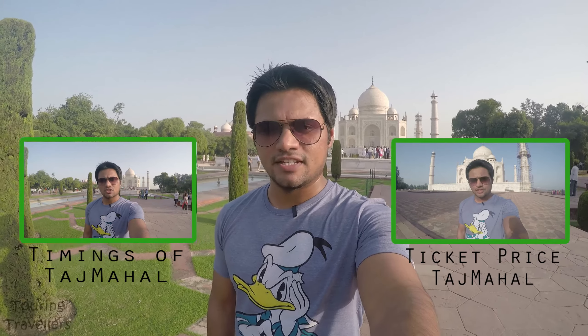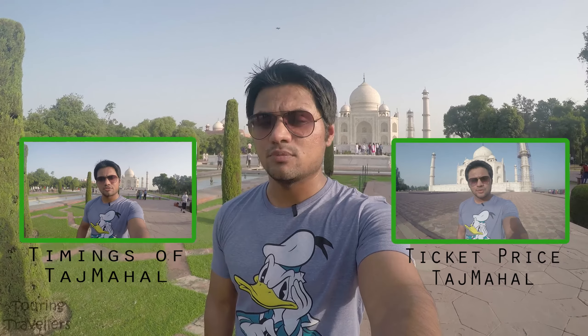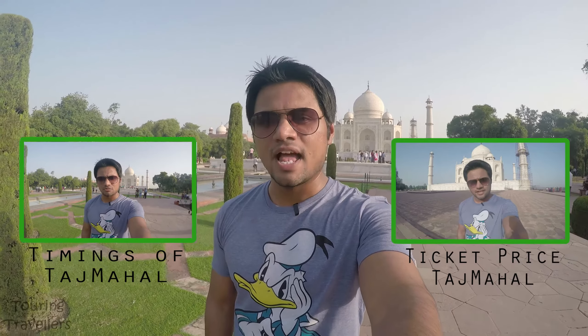Hello guys, hope you're doing great and in this video I'm going to tell you about the directions of Taj Mahal. So there are three options to reach Taj Mahal: by air, by train and by road.